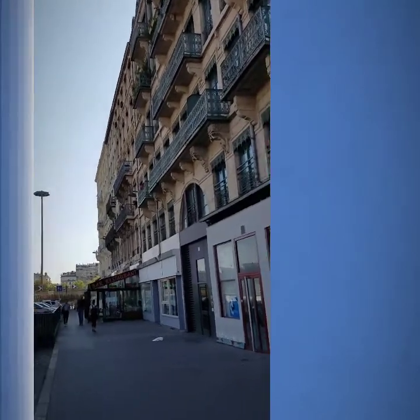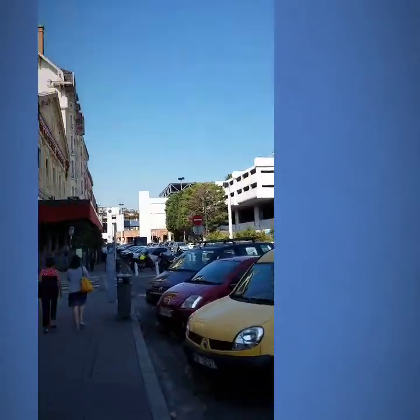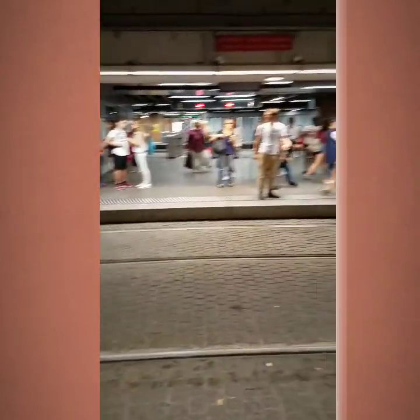So we're staying up there, and the train station is right there. A low-floor light rail — people just walk on and off the platform.